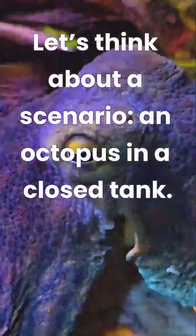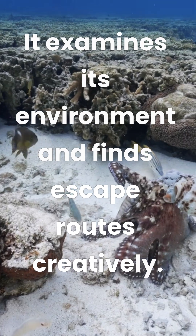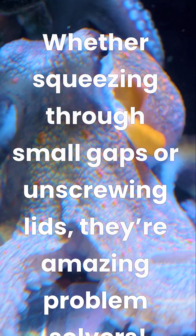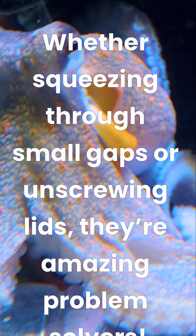Let's think about a scenario: an octopus in a closed tank. It examines its environment and finds escape routes creatively. Whether squeezing through small gaps or unscrewing lids, they're amazing problem solvers.